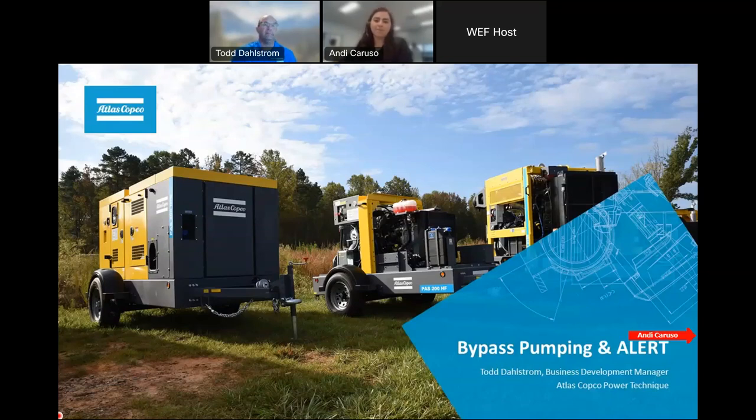Hello, everybody. Thanks for joining us today. We have a brief presentation here that will probably be a little bit less than 45 minutes. If we have lots of questions, we'll probably wait until the end on those so we can get through this. Thanks for joining us and we'll get going here on some bypass pumping and alert systems that Atlas Copco wants to get people familiar with out there in the marketplace.